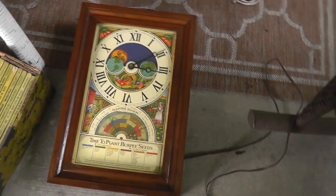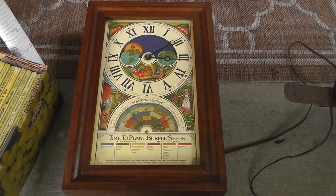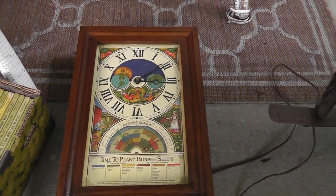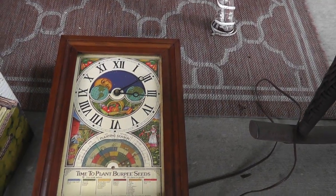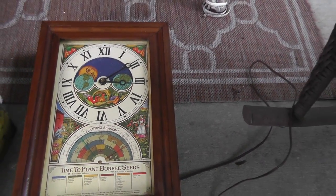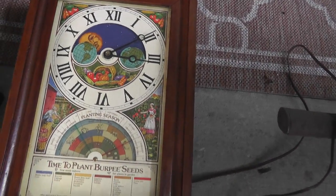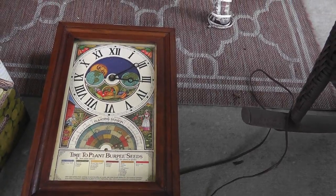Got a Burpee seed clock. Paid 30 for this. These really don't bring as much as I thought they did — looks like they're only bringing around 60 bucks on eBay. Supposedly it works, so we'll give it a try.